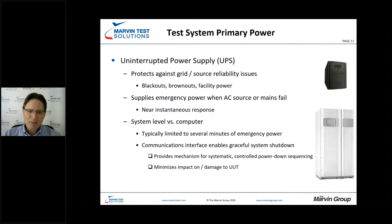From the standpoint of UPSs, there are many different philosophies. Depending on the test system, you may utilize different types — from a UPS designed for a desktop computer all the way up to multi-bay systems that can power entire test systems for hours. The UPS provides nearly instantaneous response and backup power, giving us time to gracefully shut the system down — so we don't damage the UUT and we don't damage anything internal to the test station either.